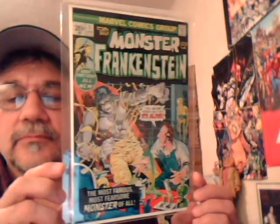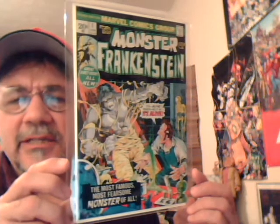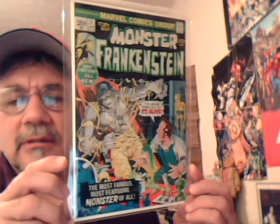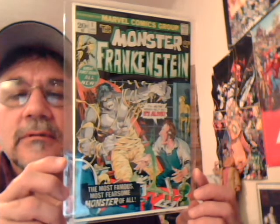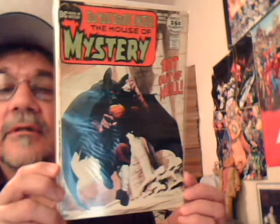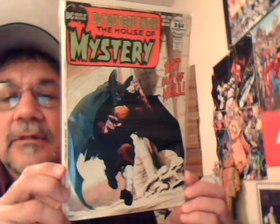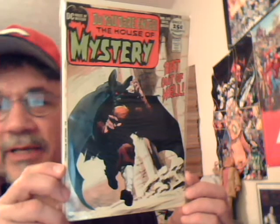Monster of Frankenstein number one — I love this series. These ran about 18 issues with a lot of great Mike Ploog artwork. Another great Wrightson cover — House of Mystery 195. Bat Out of Hell. I keep looking for Meat Loaf in the back there but I don't see him.